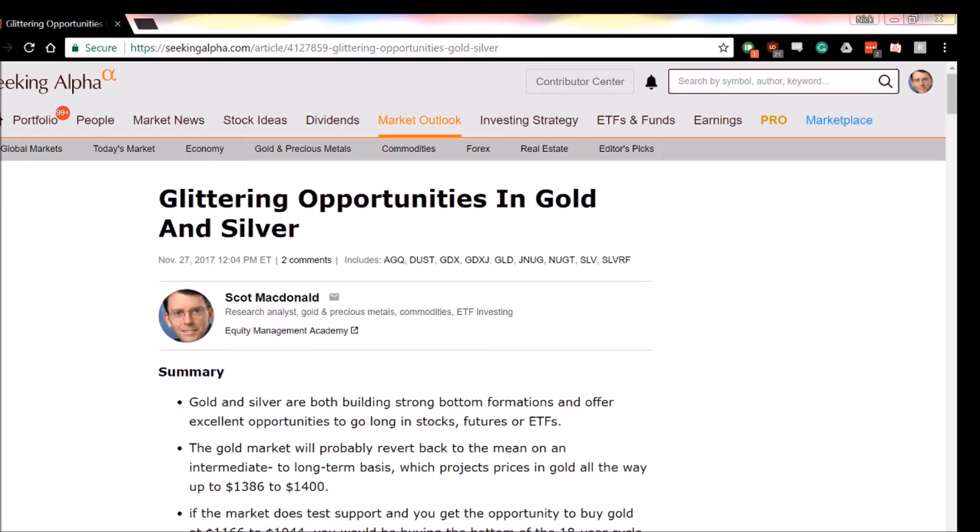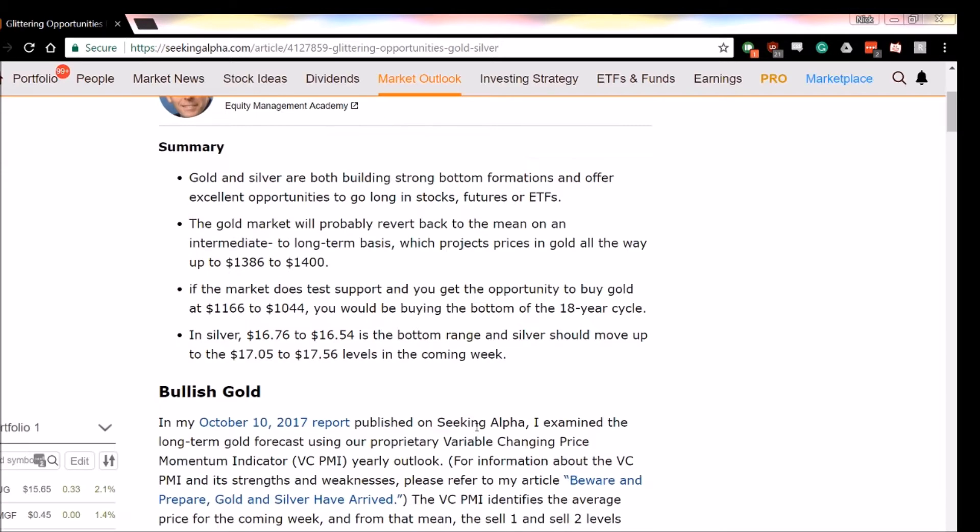On this report, what I would like to do is review the recent report that we published in Seeking Alpha on November 27, 2017, by our research director Scott McDonald. Summary: gold and silver are both building strong bottom formations and offer excellent opportunities to go long in stocks, futures, or ETFs. The gold market will probably revert back to the mean on an intermediate to long-term basis, which projects prices in gold all the way up to 1386 to 1400. If the market does test support and you get the opportunity to buy gold at 1166 to 1044,